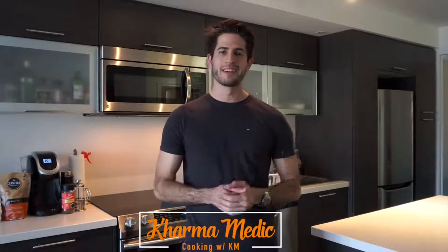What is up guys, Karma Medic here and today, as you guys can see, I'm in a different place. I'm in an apartment in Toronto. This is where I'm staying while I'm here.